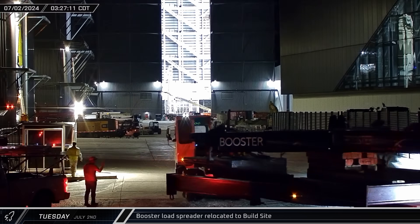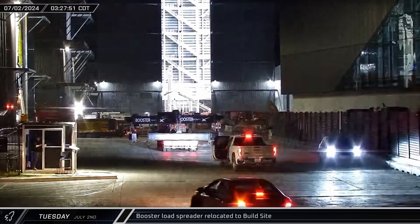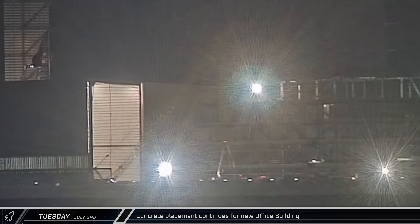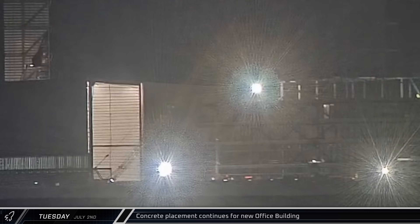A very clearly labeled booster load spreader was brought to the build site in the morning, driving through the site and stopping in front of Mega Bay 1. Early on Tuesday morning, while it was still relatively cool outside, workers began setting up for a concrete pour at the new office building.